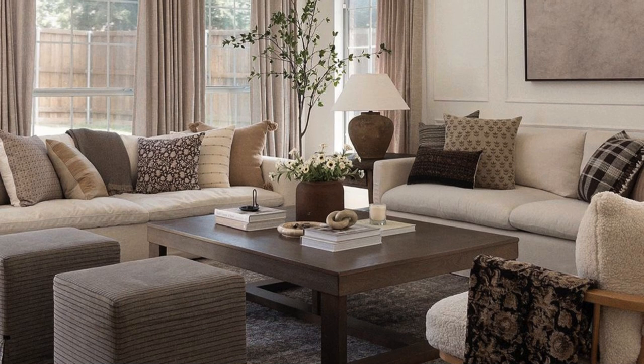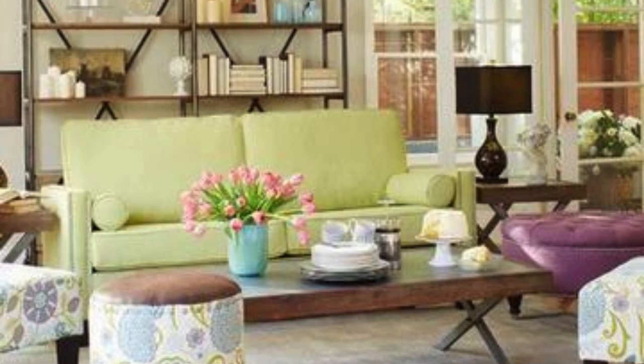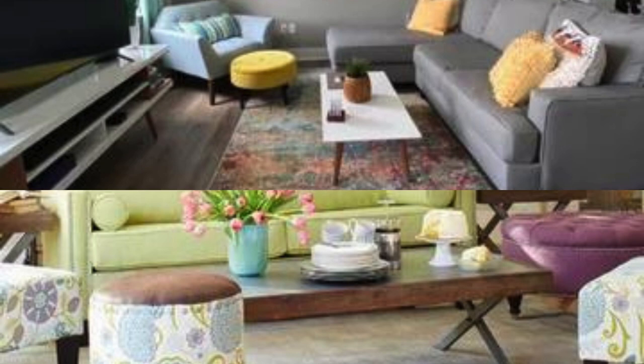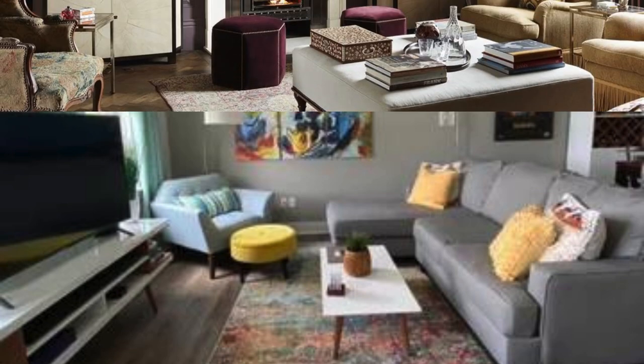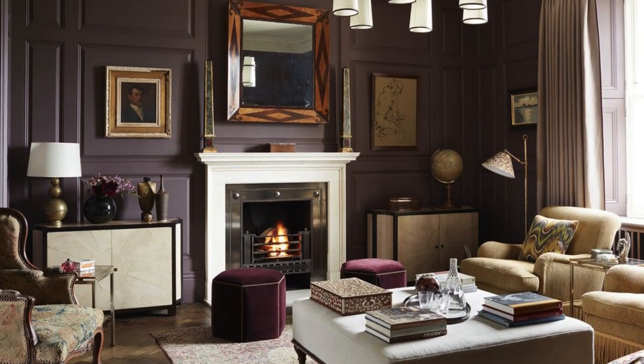Integrate comfortable and stylish furniture arrangements, choosing pieces that not only complement the overall design but also provide ample seating for family and guests. Experiment with different textures, combining plush fabrics, sleek metals, and natural materials to add depth and visual interest.